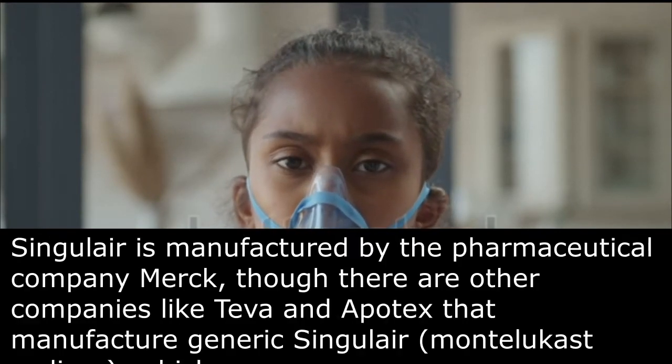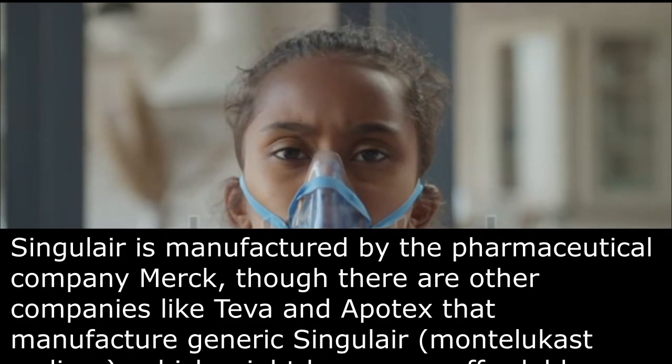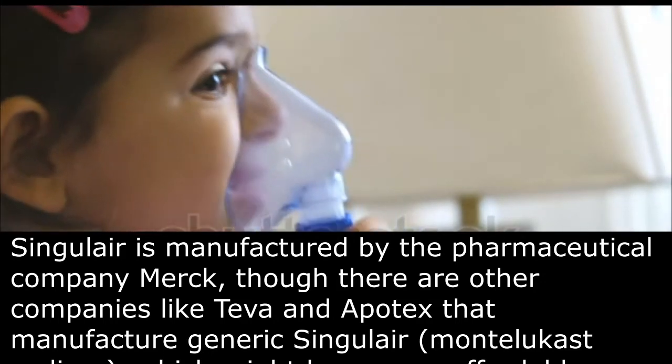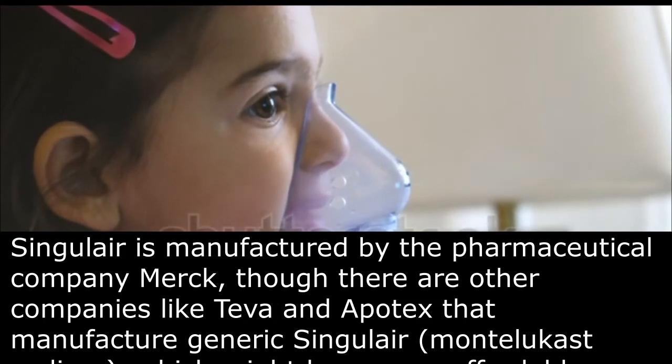Singulair is manufactured by the pharmaceutical company Merck, though there are other companies like Tava and Apotex that manufacture generic Singulair, montelukast sodium, which might be a more affordable option.